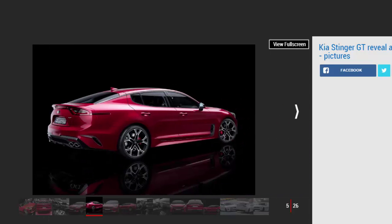Ahead of the official reveal in Detroit, Kia invited Auto Express to its Research and Development Center in Korea as part of a select press group to discuss the Stinger GT with its designers and engineers, as well as to drive an early development car.